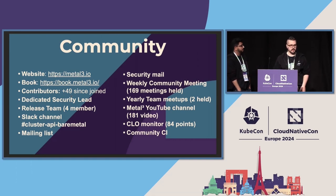In order to reach that level of development in the project we needed a strong community. Many people around the Metal Cube project work to maintain and build a good community that can work together. We have a lot of community resources: we have a website, a book, and tutorials in the book. We gained a lot of contributors just in the sandbox phase. We now have a dedicated security lead who always answers security disclosures and is always available for discussing security questions.